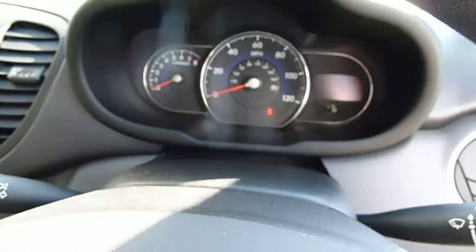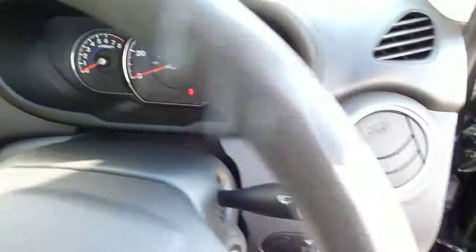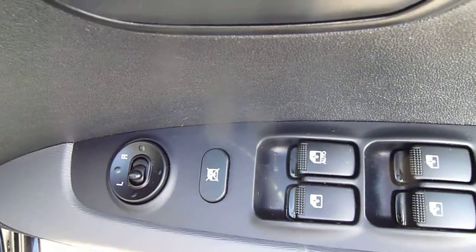You've got air conditioning and your CD radio. The dashboard directly in front of the driver has a nice big speedo so there's no mistaking your speed. On the driver's side you've got controls for the electric windows and the electric mirrors.